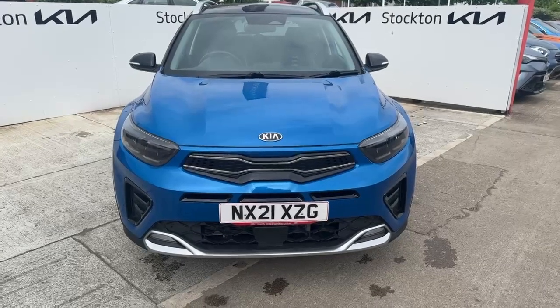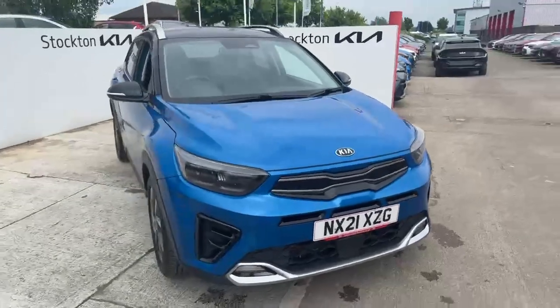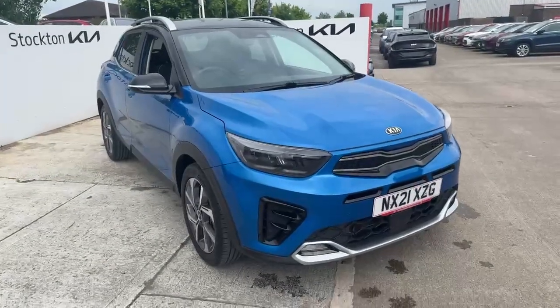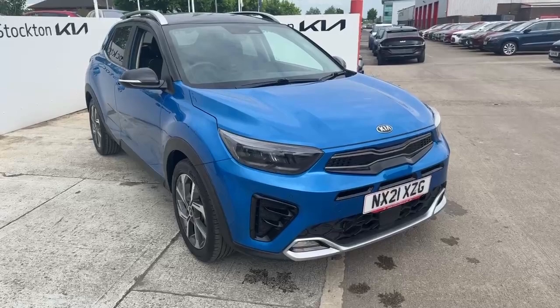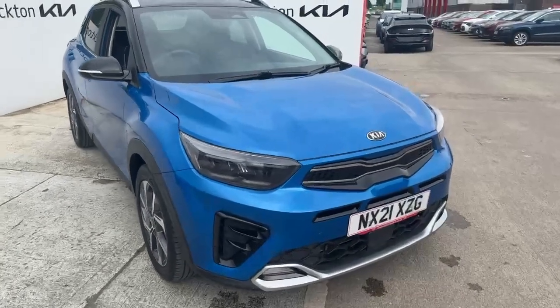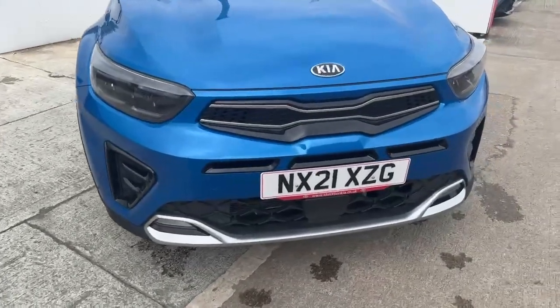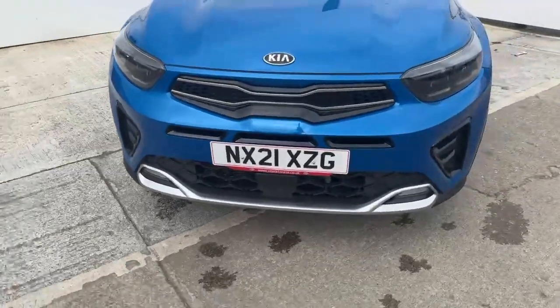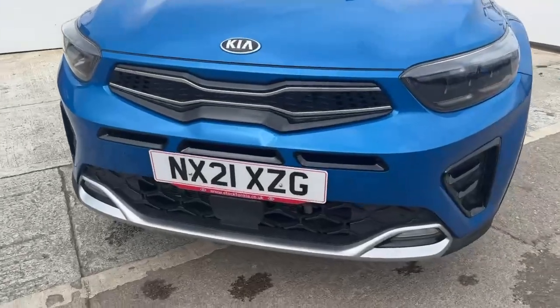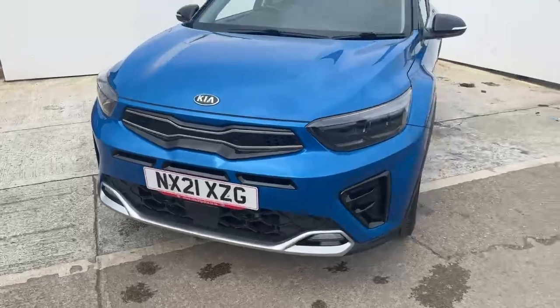Hello and welcome to Stockton Kia. My name is Lawrence and today I'm very proud to present this lovely Kia Stonic GT Line S, finished in Azure Blue. You can see the contrasting black roof which complements the metallic blue colour. The LED lights on the front, front parking sensors, nice glossy trim to accent the tiger nose grille, and the front radar — so it does have the advanced driver's pack on there.